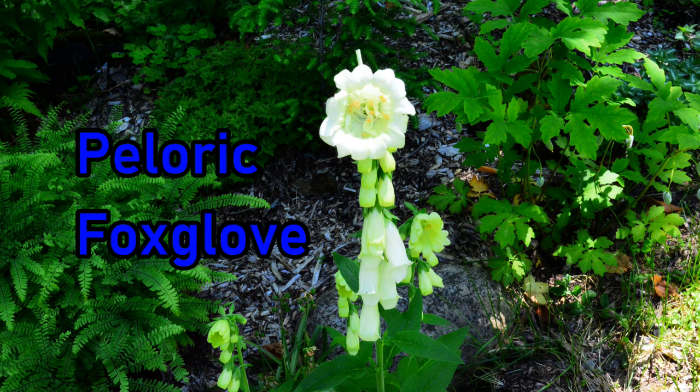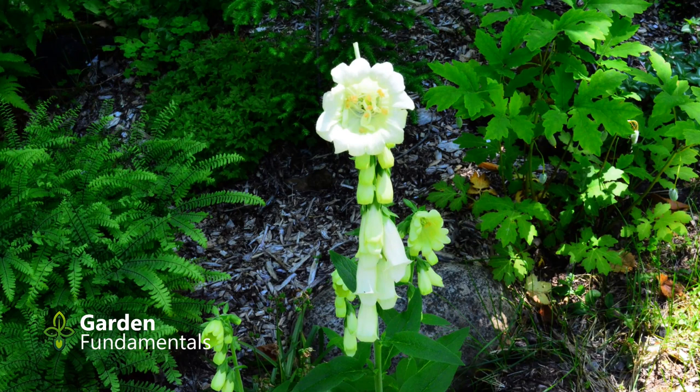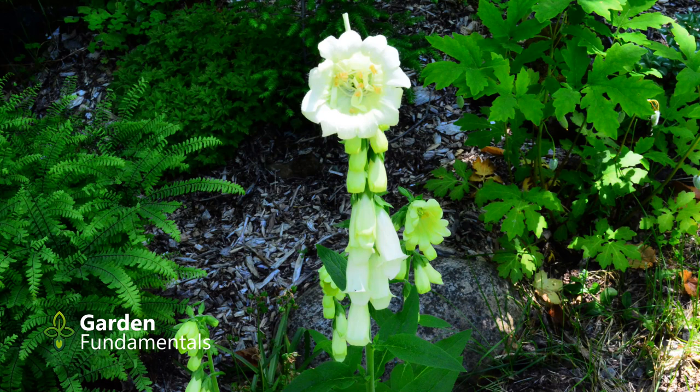Serious gardeners dream about growing that special mutation that will become world-famous. Well, I came close this summer. In this video I'll tell you all about my mutated peloric foxglove, and at the end of the video I'll show you some other types of plants that also form these monsters, including my monster orchid.